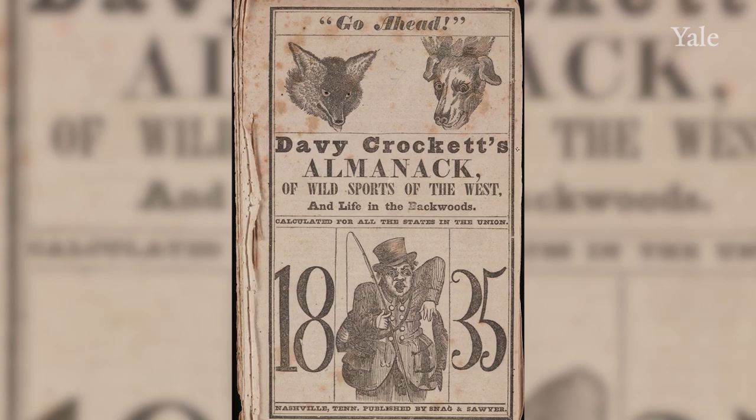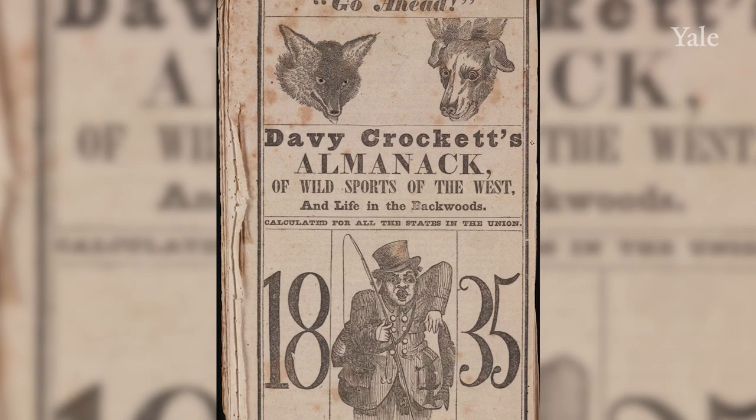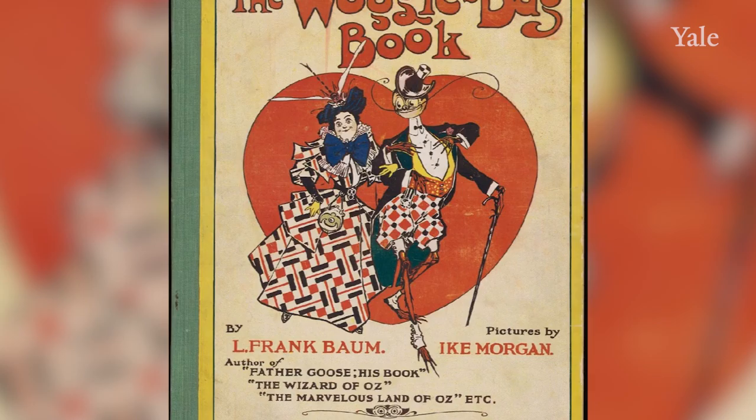There have been many titles acquired by the Yale library that appealed to younger readers and even teenagers. Keeping in mind that well into the 19th century, students as young as 14 years old could be enrolled at Yale. So joke books and satirical magazines joined more serious tones on the library shelves.